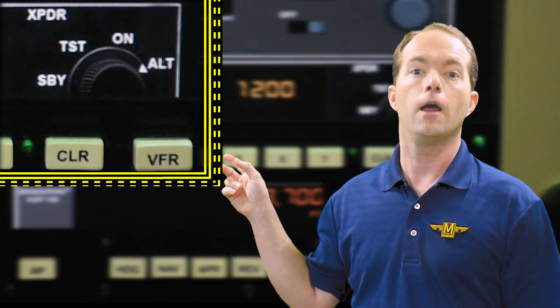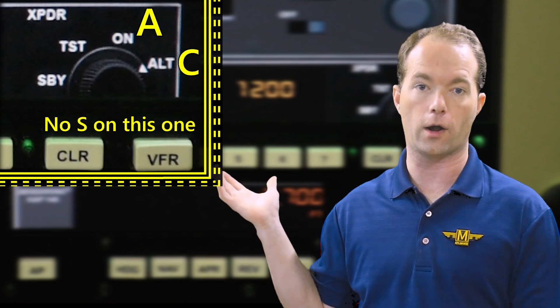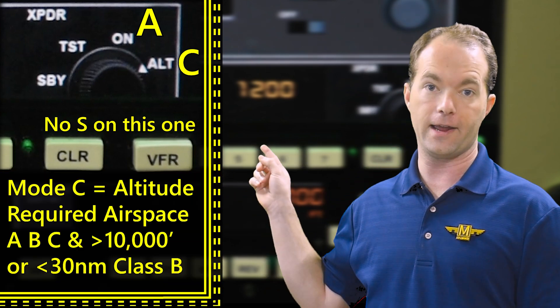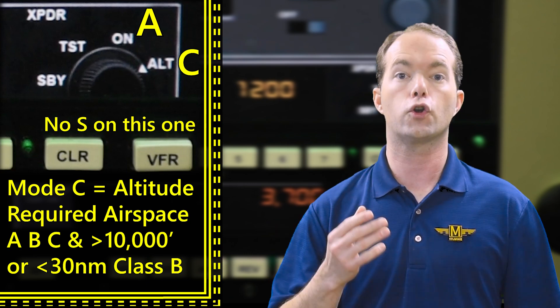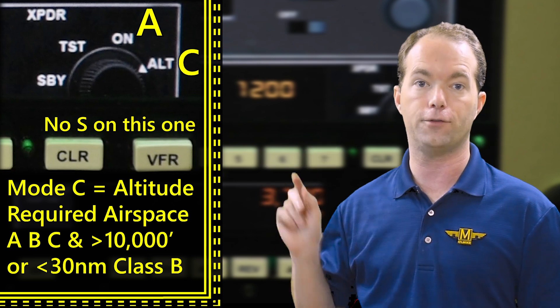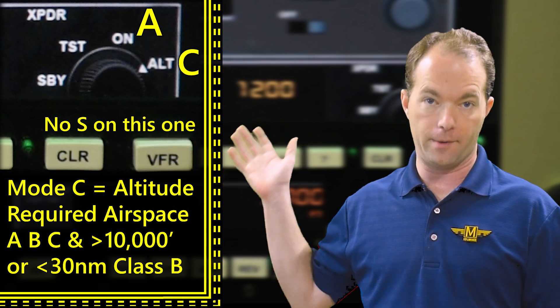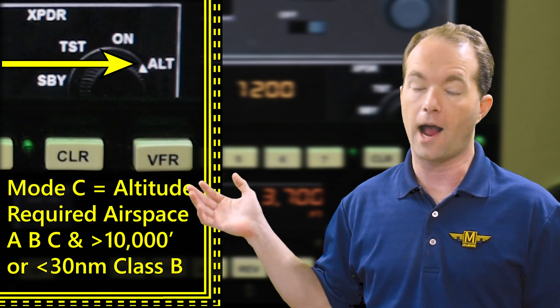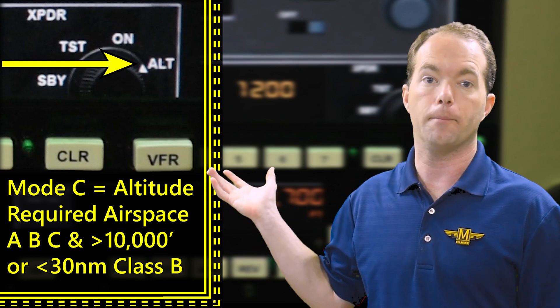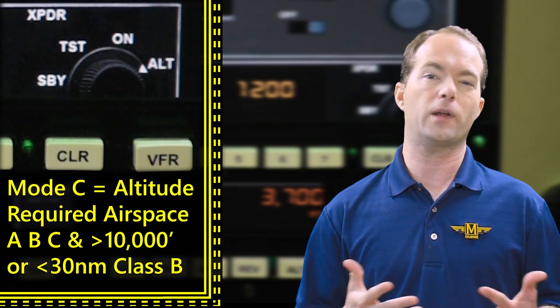There's also a knob that switches the transponder's mode — modes A, C, and S. Mode A is useless and I've never seen it on a test; it only transmits the squawk code. Mode C is required in Classes A, B, and C airspace and above 10,000 feet — also within 30 miles of a Class B, as shown by the magenta ring on the charts. Mode C transmits your altitude, which is handy for proper spacing. Just remember that mode C is required from Class C and below in the alphabet — C, B, A. During your takeoff checklist you'll have an item that says transponder out, which means just make sure it's in mode C. Mode S transmits speed and registration info as well, but mode S is really only an airliner thing.